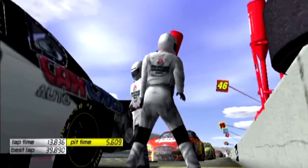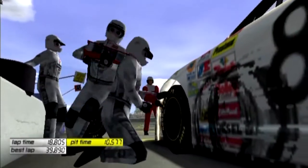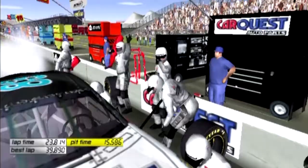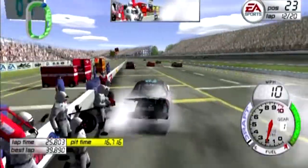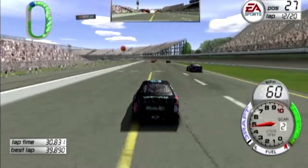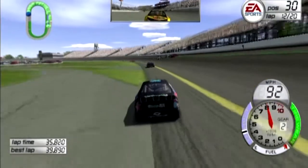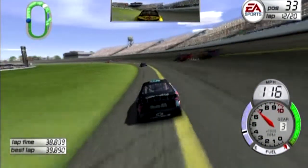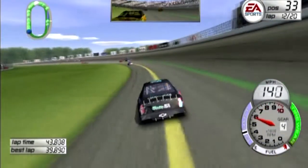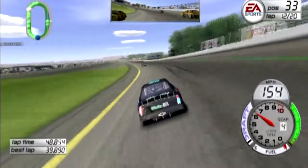Here's our CarQuest paint scheme. I said before in a previous video, I liked the white against the red, white, and blue for the CarQuest scheme so I kind of kept it there. Alright, so we dropped back to 33rd, which is worse than I was expecting to fall back to.